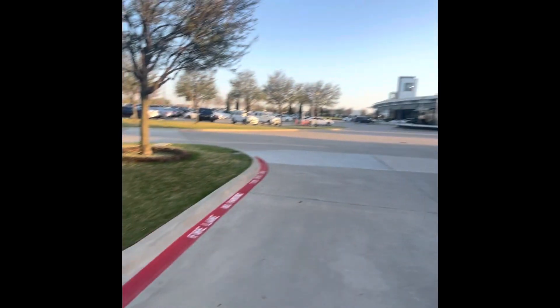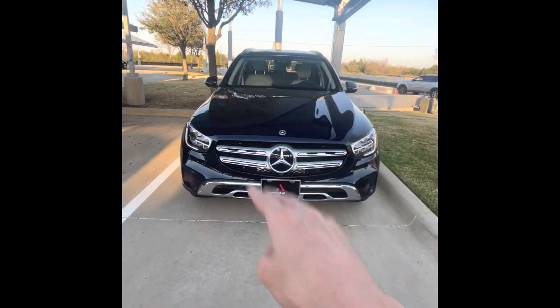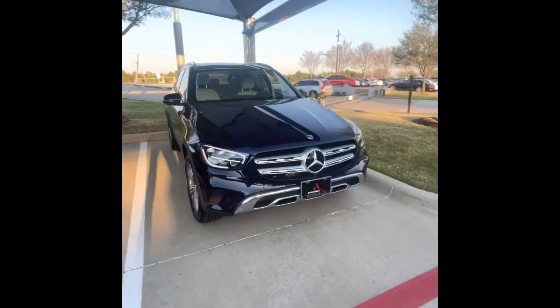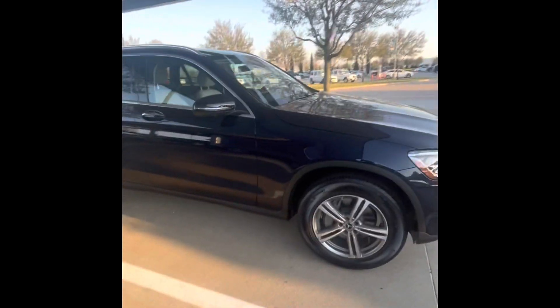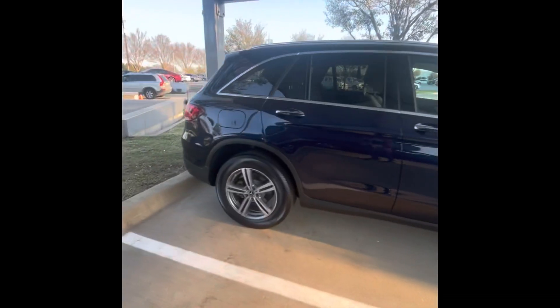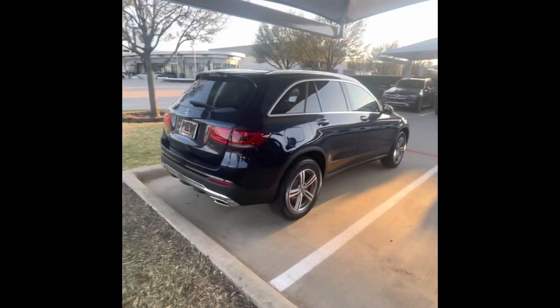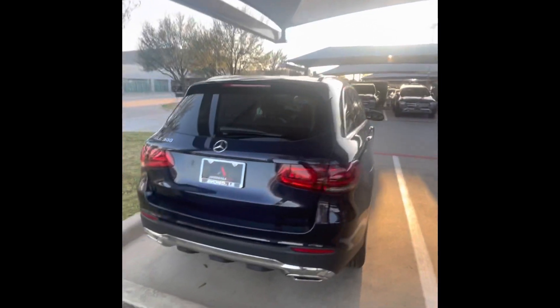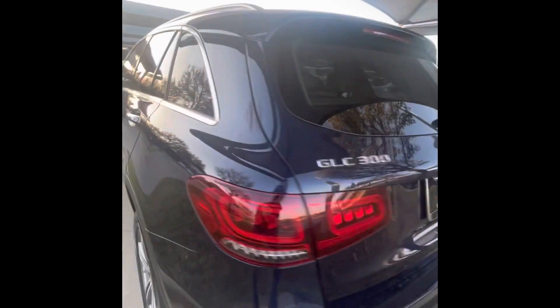Hey guys, today we're here at Mercedes-Benz of Grapevine with this 2022 Mercedes-Benz GLC 300. It's brand new, or somewhat new. The GLC is more of a base SUV for Mercedes — it's definitely not one of their more expensive cars.